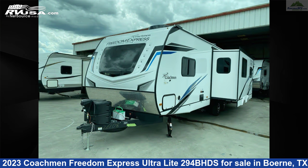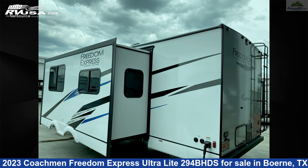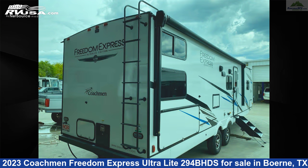This new Coachman is 33 feet 10 inches in length and features one slide-out, a cloud interior, sleeps 10, auxiliary battery, smoke detector, water heater, awning, LP detector, and oven.